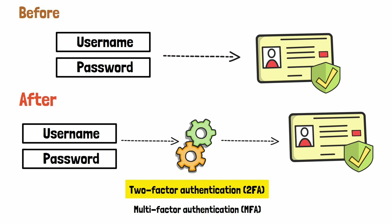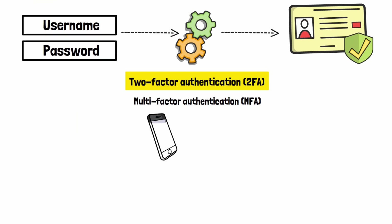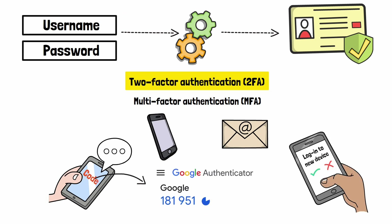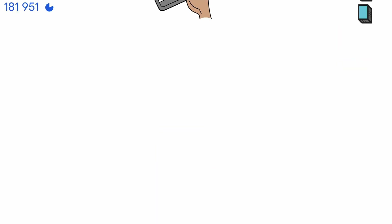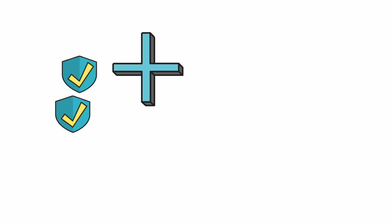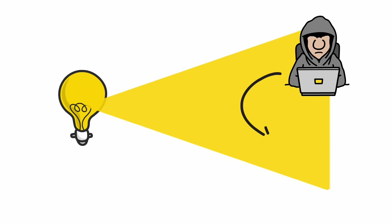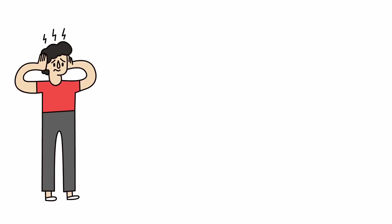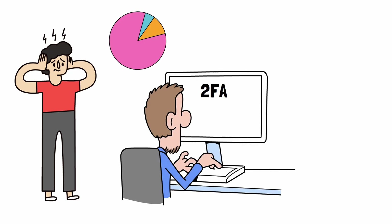You've probably used it before. Maybe you get a text, an email, or a code from an app like Google Authenticator. You might even get a prompt on a device you're already logged into. But honestly, how many times have you waited for that one text that never showed up? This method added another layer of security — the idea being that even if someone figures out your password, it's unlikely they'll also have access to your second device. But it's kind of a hassle, and most people didn't bother setting it up anyway.